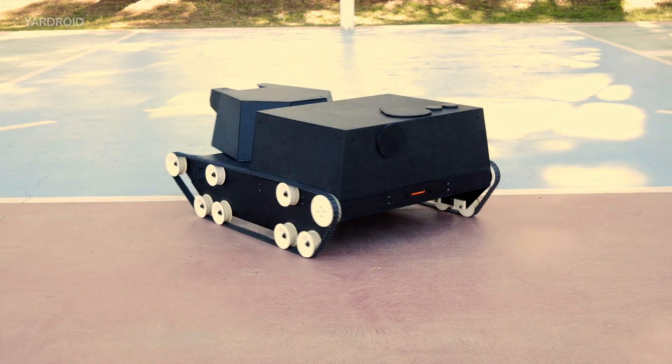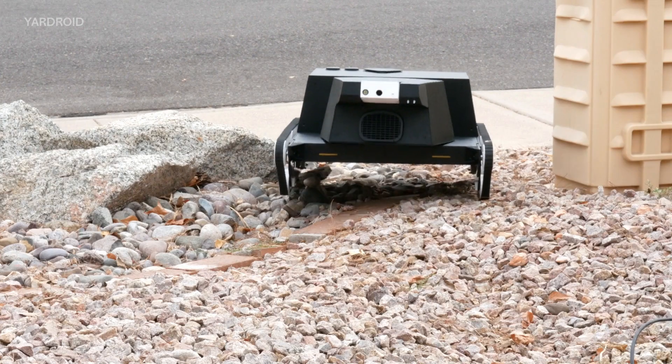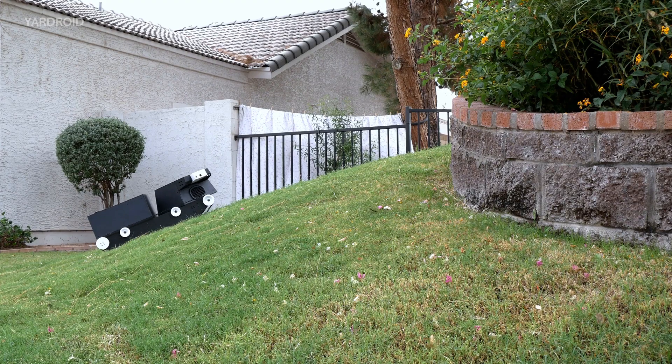Yardroid is a robot that takes care of yards and land. It's built like a tank because yard work is hard work.